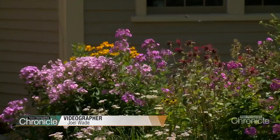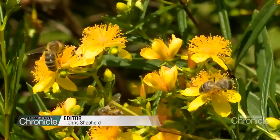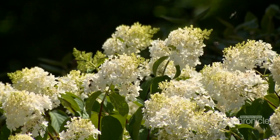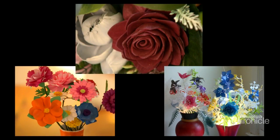As winter settles in, the days of bright blooms and buzzing bees are behind Granite Staters. They will re-emerge in the spring thaw, but while you wait, there are some creative artists who are making sure their flowers can weather all the seasons.